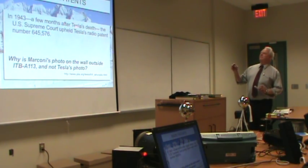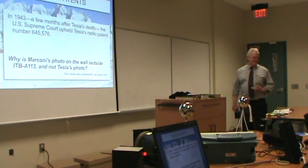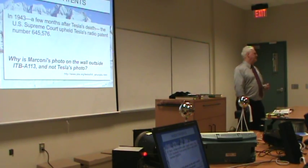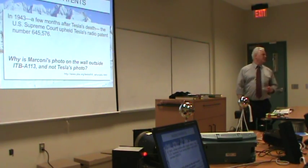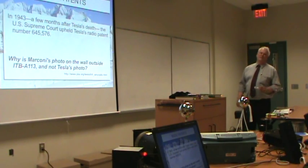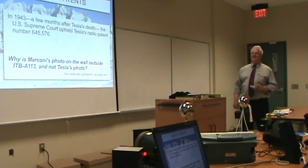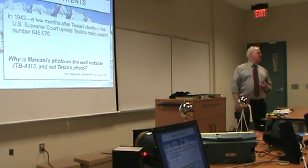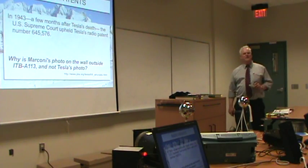In 1943, shortly after Tesla's death, the Supreme Court reversed the 1904 patent, because Marconi was suing for royalties for use of radio in World War I — so they were conflicted. Why is Marconi's photo on the wall outside this very room and not Tesla's? That's something that could be fixed — this institution could actually fix that.